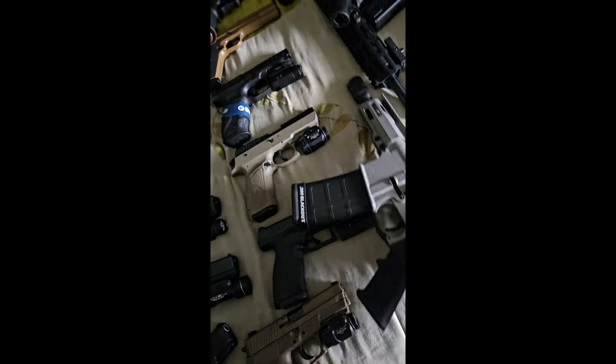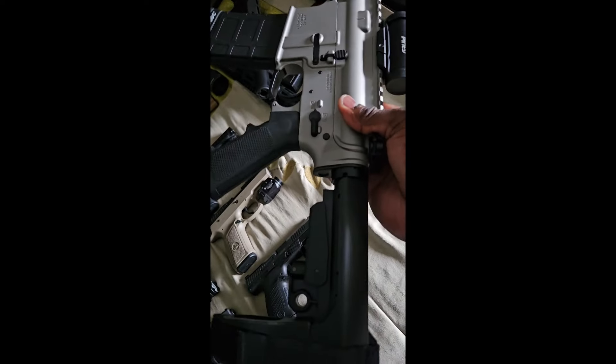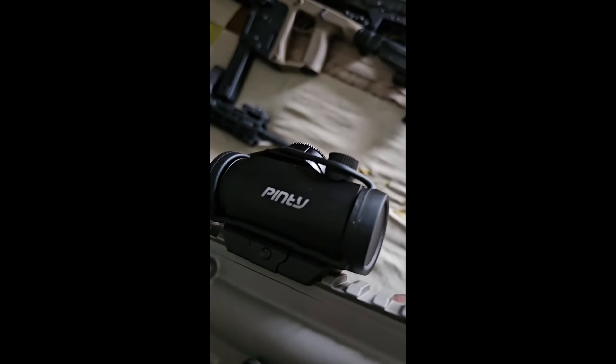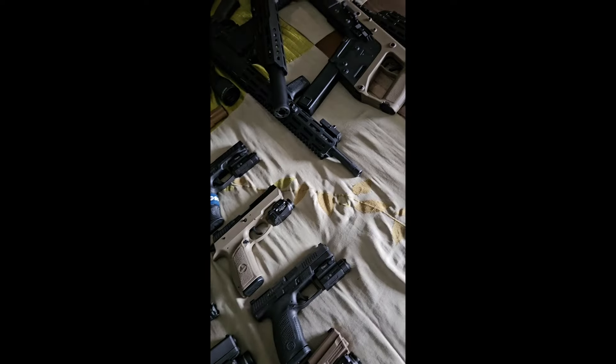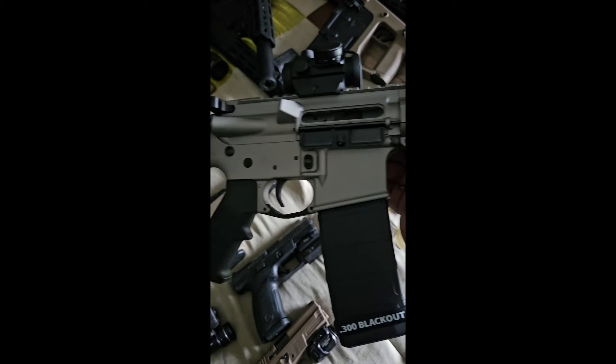Right here is my little 300 Blackout with an expandable brace and a red dot. Really haven't put any rounds through here either — this is brand new.